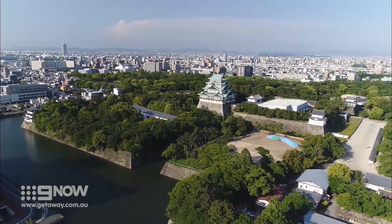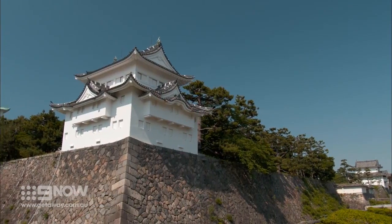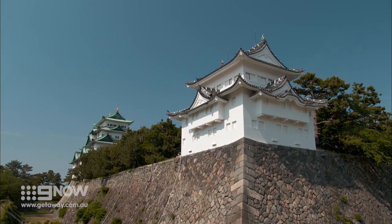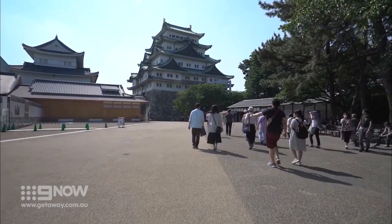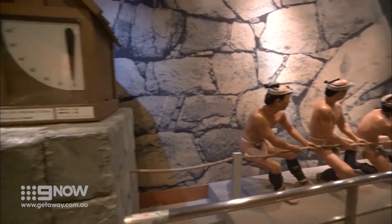Nagoya Castle was almost entirely destroyed in World War II, with only a few of its original turrets remaining. The main keep was reconstructed in the 1950s and now contains a museum of the castle's history, giving us a great idea of how Nagoya Castle was built.